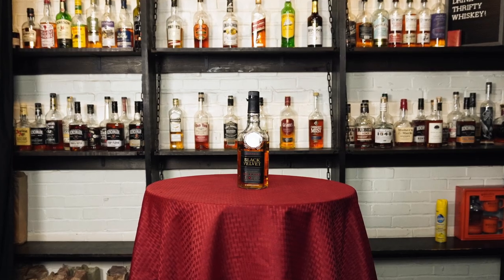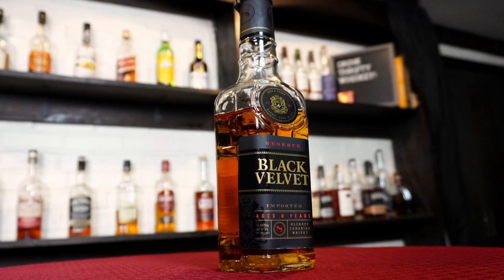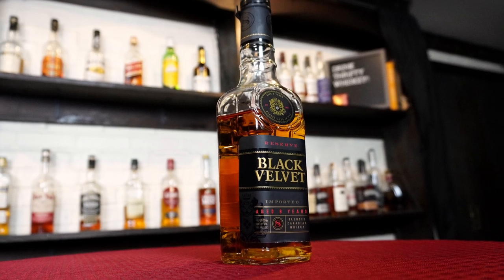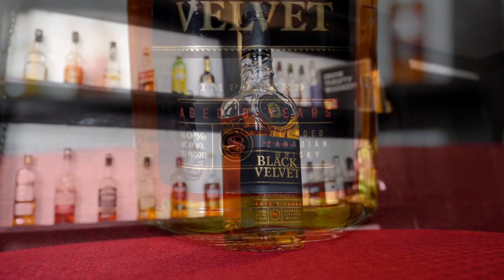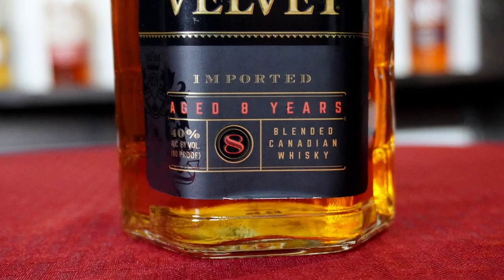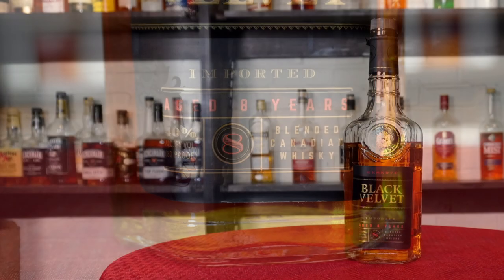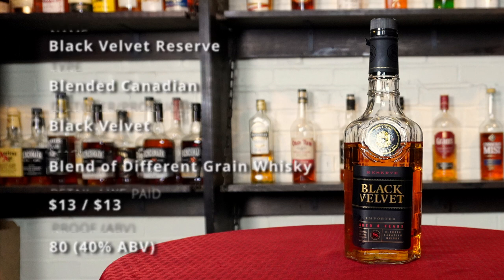Today on Thrifty Whiskey the guys will be reviewing Black Velvet Reserve. Black Velvet Reserve is a blended Canadian whiskey from the Black Velvet Distillery. It is older than their entry-level offering, being aged for eight years, and it is bottled at 80 proof. We paid the average retail price of $13 for our bottle — as always, your prices may vary.